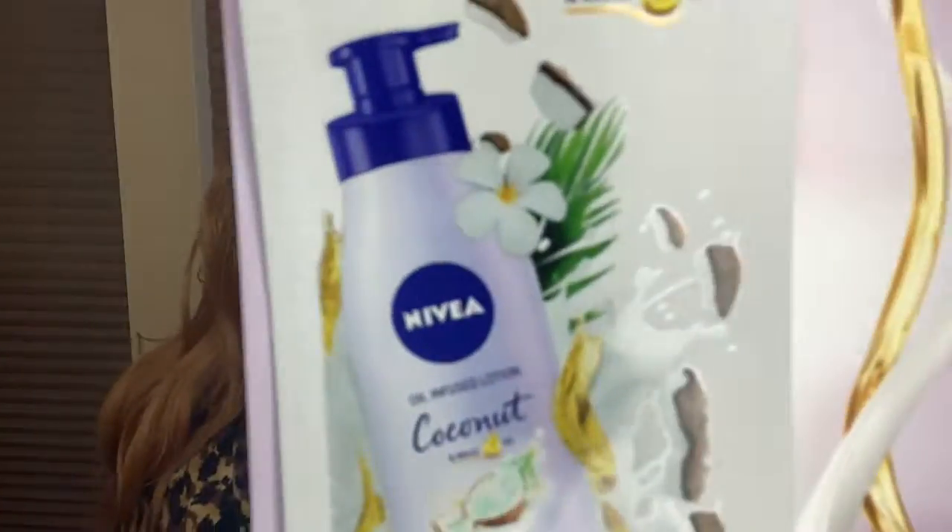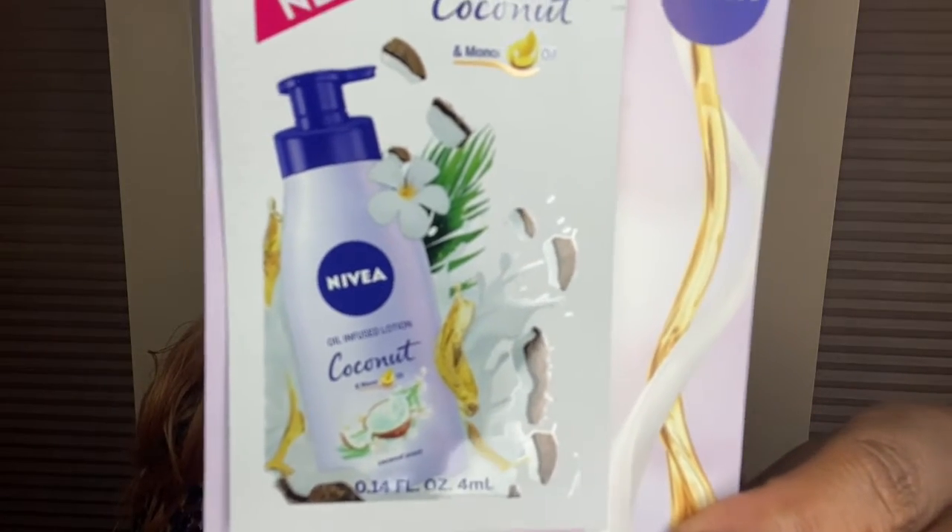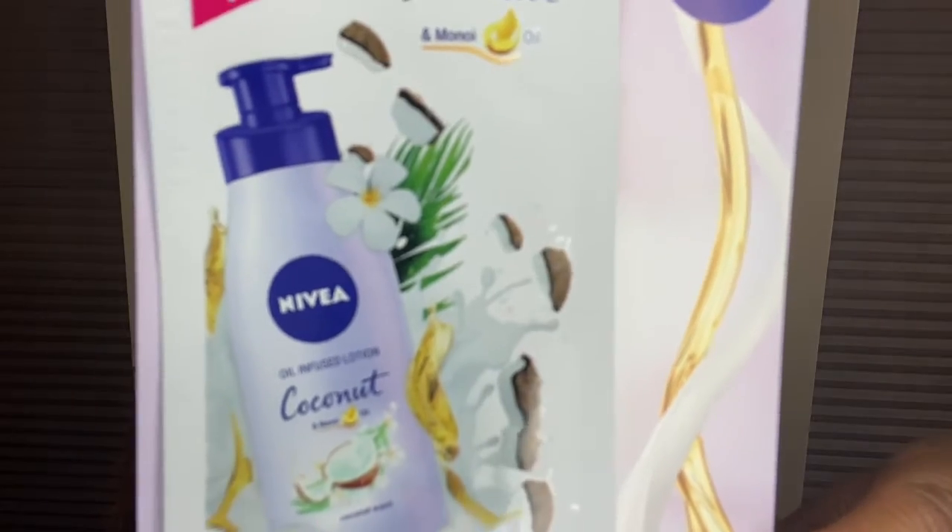Next is this Nivea Coconut Inspired Oil Infusion Lotion. Everybody's going toward oil infusion lotions — they have it in coconut, vanilla, cherry blossom, and orchid. I can't wait to try this because I love oil-based products; oil keeps my skin more moisturized for longer.